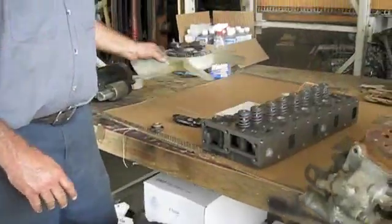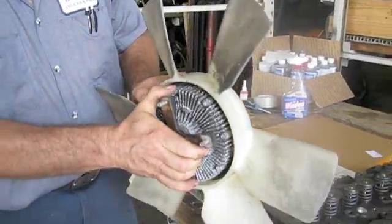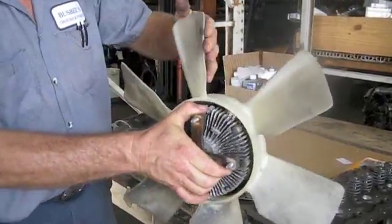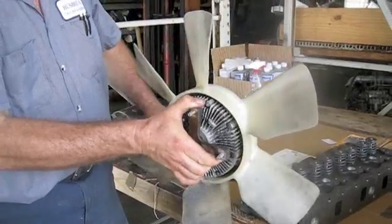The other thing you want to check for is to make sure your fan clutch is working properly. It should have some resistance when you spin it — it should not spin freely. See how this fan stops when I try to spin it? This one is working properly and that's how it should be.